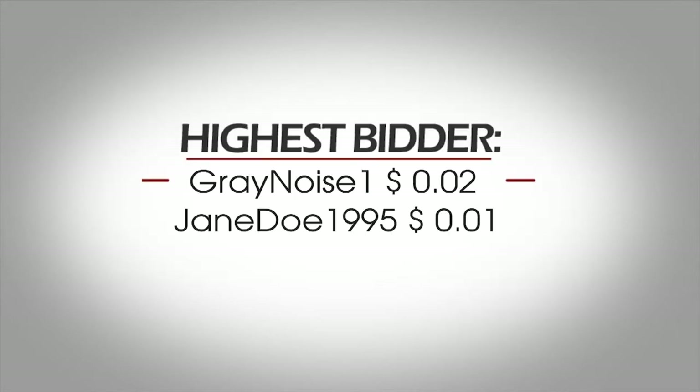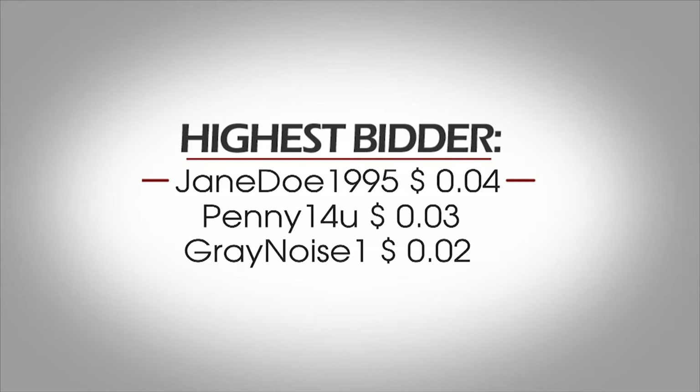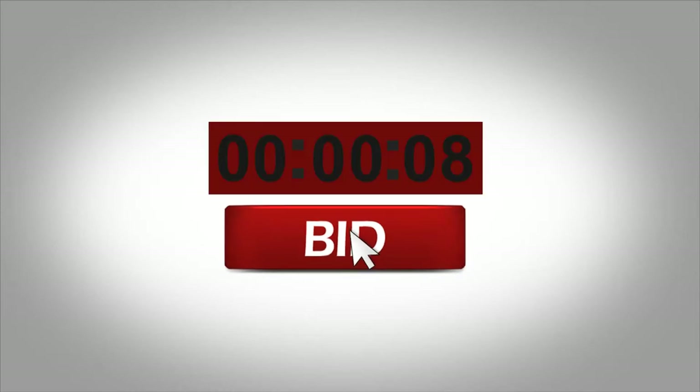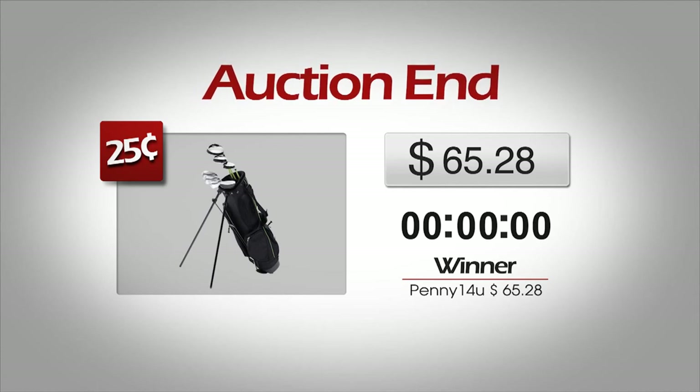Once you place a bid, you are the winner of the auction until another user places a new bid after you. As the auction reaches its final seconds, each user will place their final bid. Time will be added to the clock in small increments. This gives every user an equal chance to win. When the clock reaches zero, the auction is over and the person with the last bid wins the item.